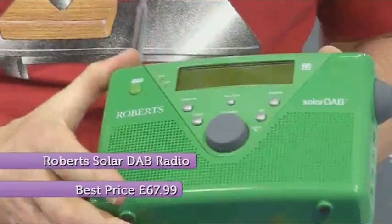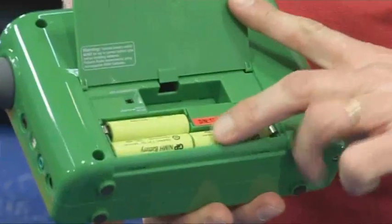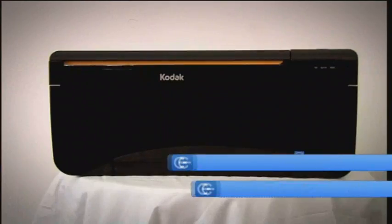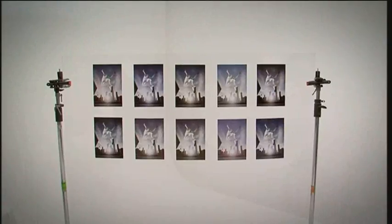At number 18, it's the latest solar-powered radio from Roberts, the Solar DAB 2. This version adds FM as well as DAB, and runs on standard-sized AA batteries. At 17, it's my number one photo printer, the all-in-one Kodak ESP3250, which I judged with world-class photographer Martin Brent.